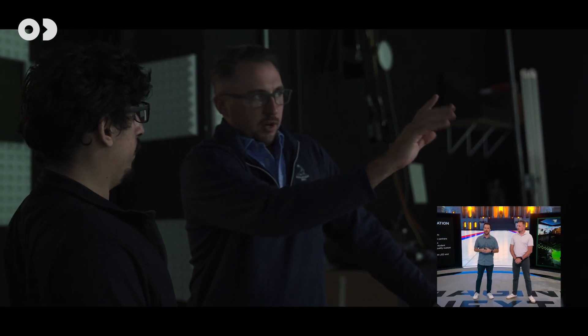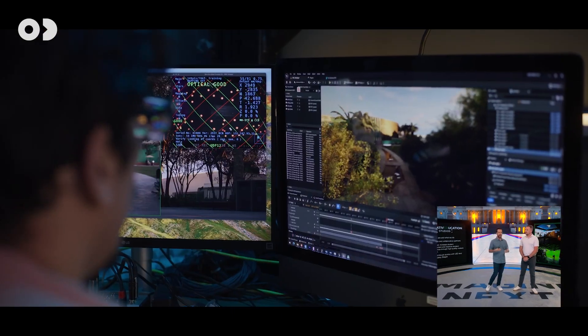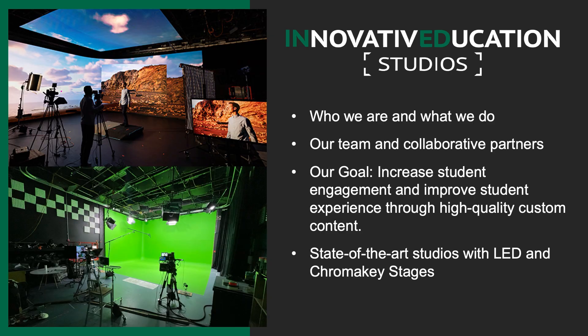With Zero Density and other virtual production tools, we're really trying to engage students in different types of online education and multimedia. We don't do the same stuff you've seen in the last 10 years — we try to think outside the box. We have two state-of-the-art production studios: one with an LED volume for virtual production, and the other a green screen studio that we use with Zero Density.